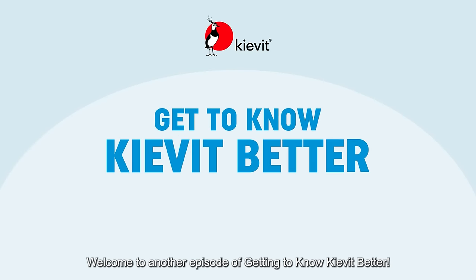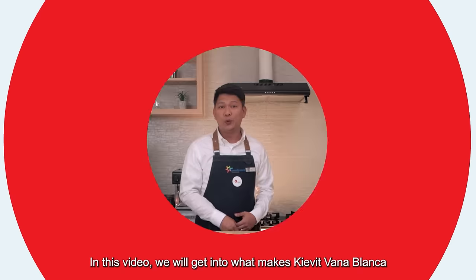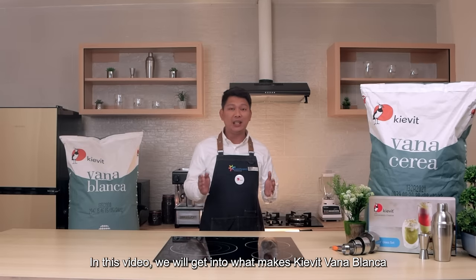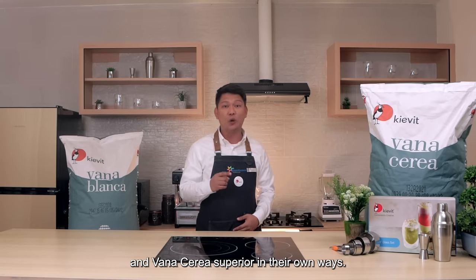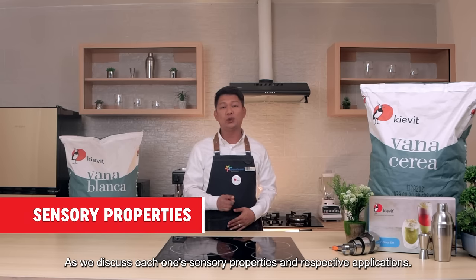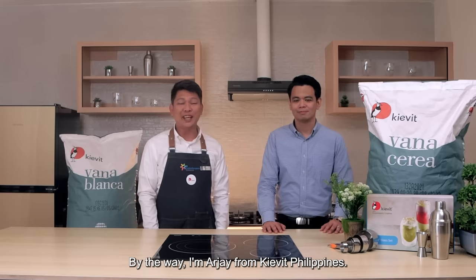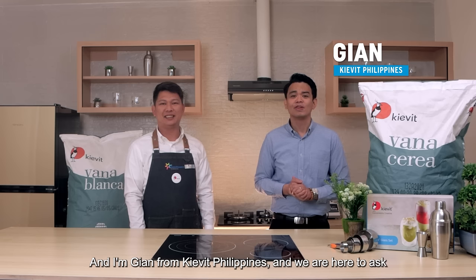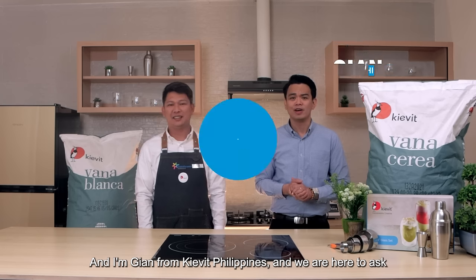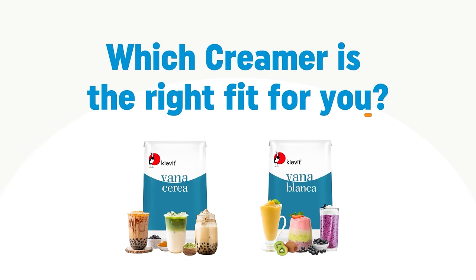Welcome to another episode of Getting to Know Kivit Better. In this video, we will get into what makes Kivit Vanablanca and Vanaserea superior in their own ways as we discuss each one's sensory properties and respective applications. By the way, I'm RJ from Kivit Philippines. And I'm Gian from Kivit Philippines. And we are here to ask, which creamer is the right fit for you? Let's get started.